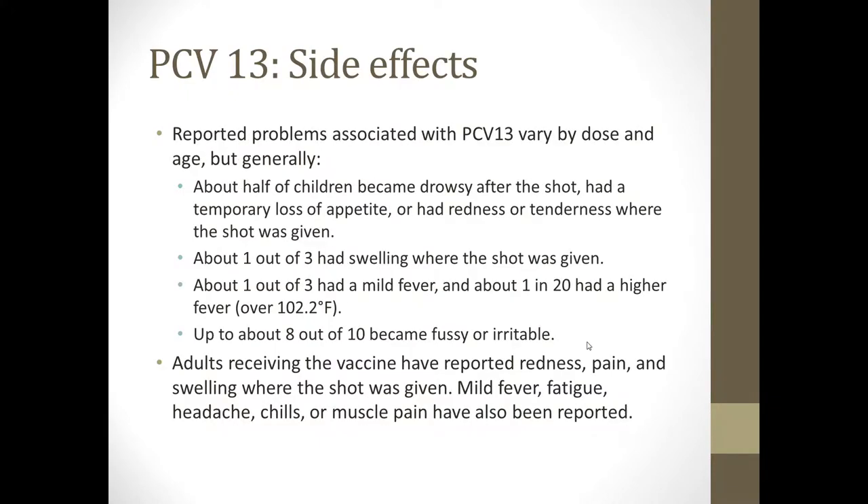Side effects of PCV13 vary by dose and age, but in general, about half of children become drowsy after the shot, had a temporary loss of appetite, or had redness or tenderness where the shot was given. About 1 in 3 had swelling where the shot was given, and about 1 in 3 had a mild fever. Approximately 1 in 20 had a higher fever over 102.2°F, and up to about 8 out of 10 became fussy or irritable.